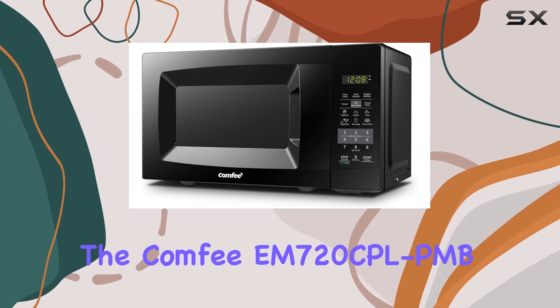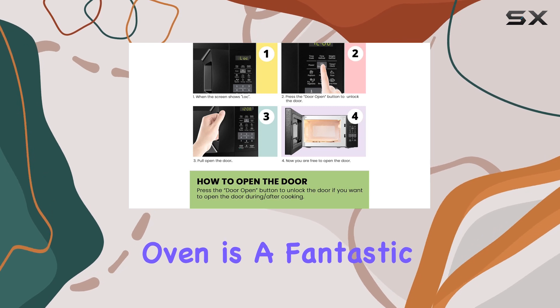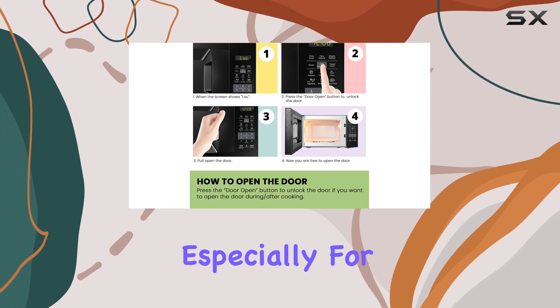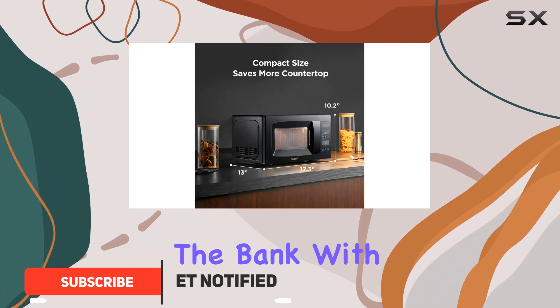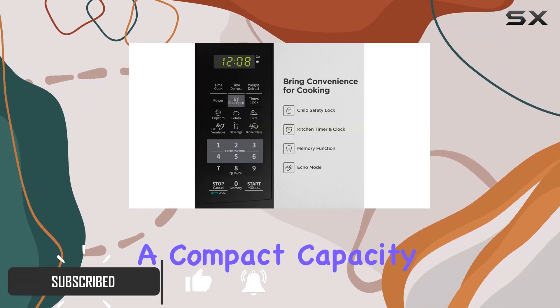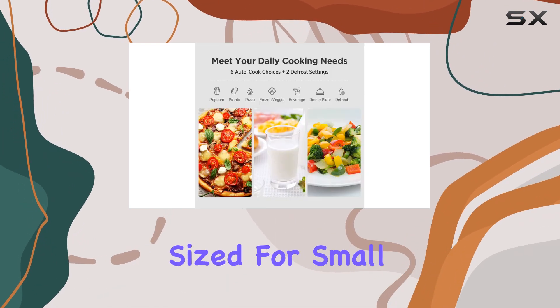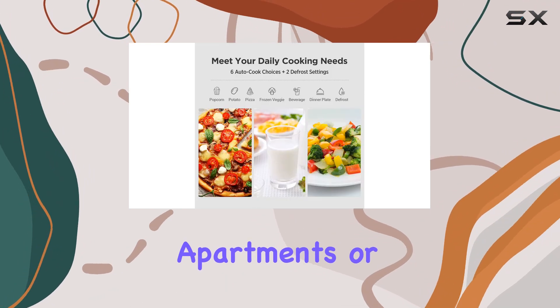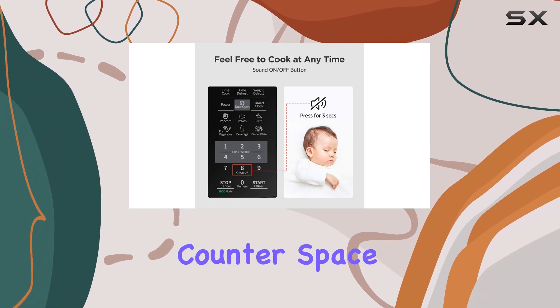The Comfy EM 720 CPL PMB Countertop Microwave Oven is a fantastic addition to any kitchen, especially for those who are looking for efficiency and ease of use without breaking the bank. With a compact capacity of 0.7 cubic feet, this microwave is perfectly sized for small spaces like apartments or dorm rooms, making it an ideal choice for anyone with limited counter space.